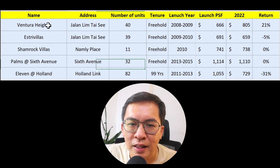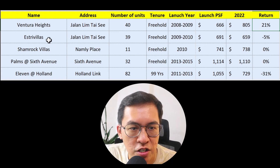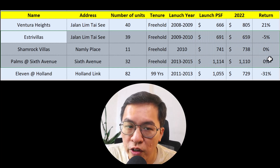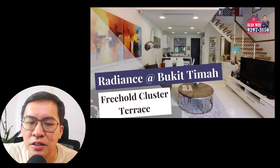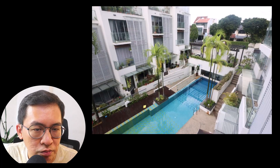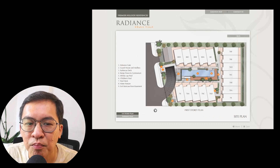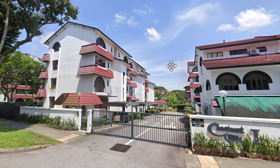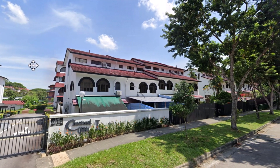Let us recap the cluster house performance. Except for Ventura Heights, which performed the best with a 21% return, the rest — Ashtree Villa, Shamrock Villa, and Palms at Sixth Avenue — don't fare too well. The 99-year Leaven at Holland performed the worst with a 31% depreciation. I find it puzzling that cluster houses underperformed in the Bukit Timah area. Is it because of the small floor plate and high built-in area? Or could it be the high maintenance and closeness of each unit? Take note though — cluster houses that are spacious and well-designed are highly sought after. One such example is Chestnut View in the upper Bukit Timah area, which is only two storeys high but comes with spacious bedrooms and practical living space. Design plays a big part. Nothing is wrong with cluster houses — it only boils down to their design. What buyers want is functional design.